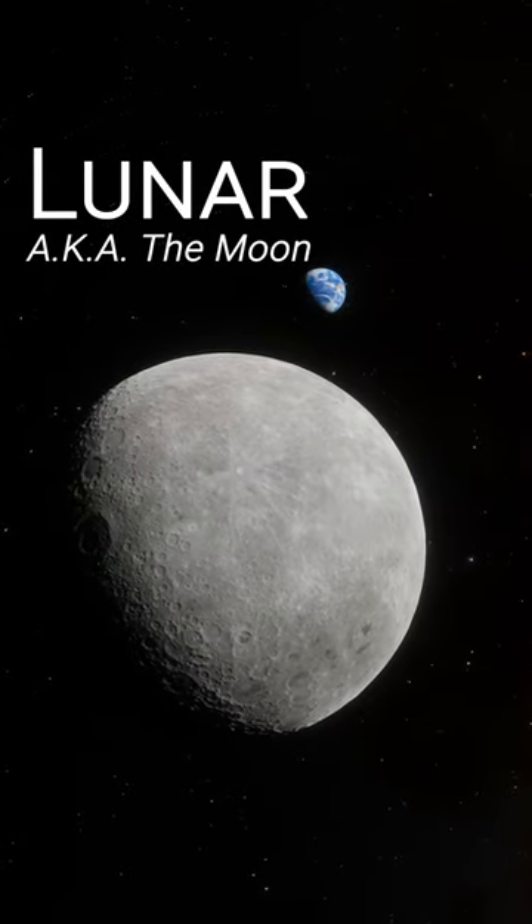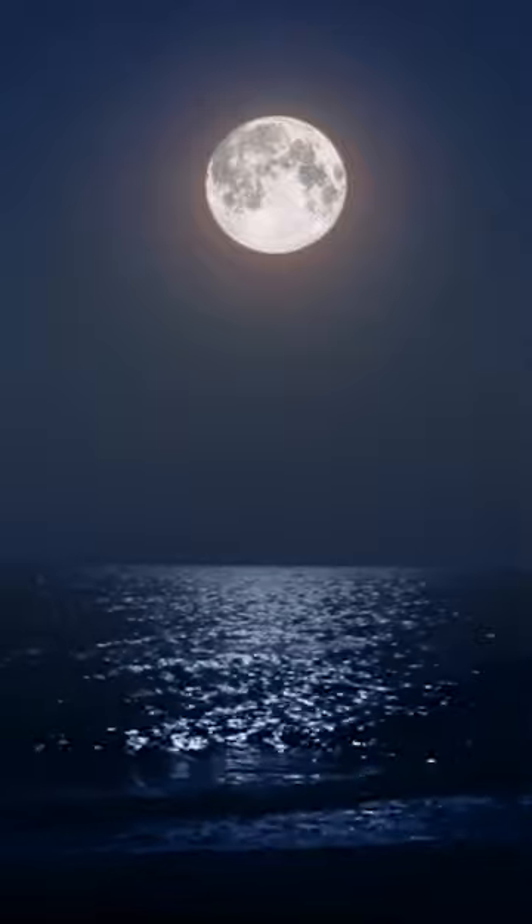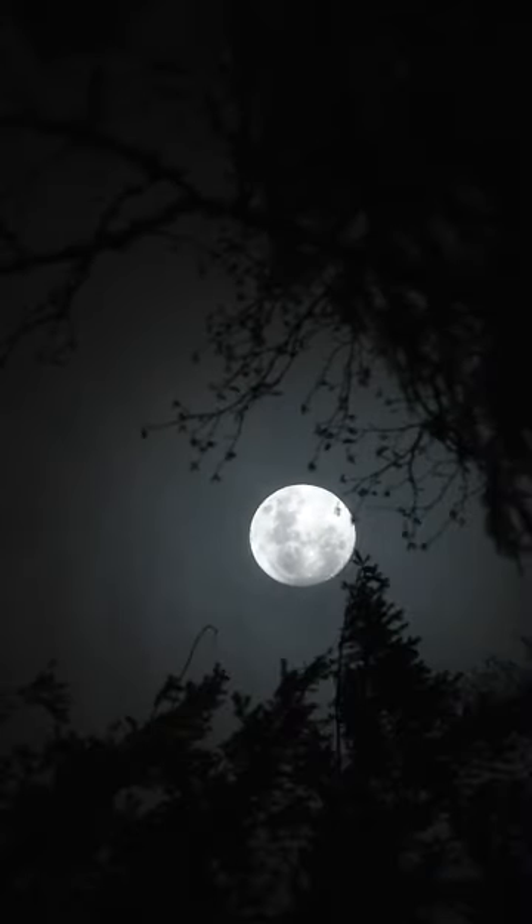And thus, Earth got its moon, which has watched over the planet ever since, regulating the tides and illuminating the sky at night.